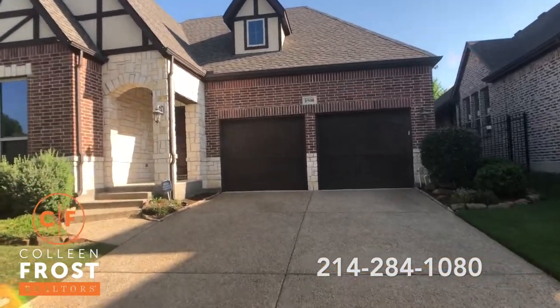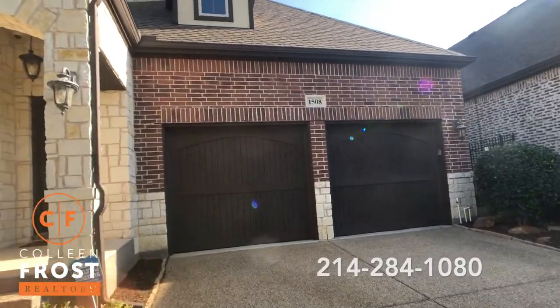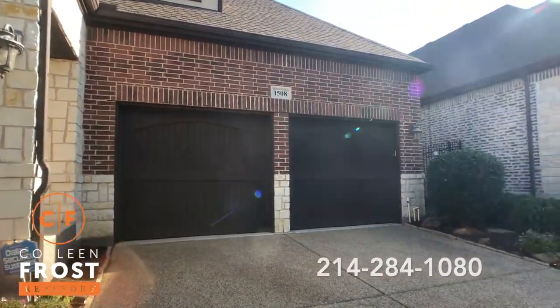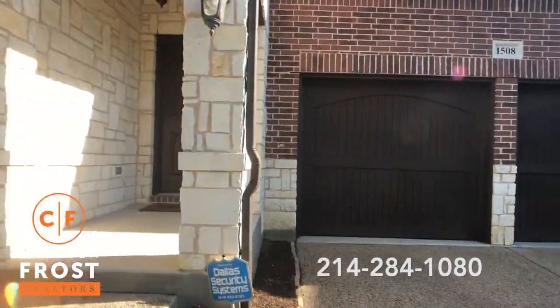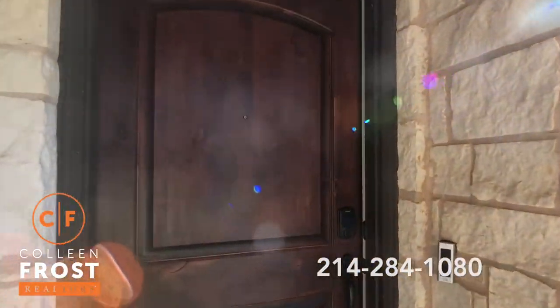This is most definitely going to go into multiple offers, so you're going to want to hurry up. Look at this curb appeal! Look at those barn doors! We are tucked back in this neighborhood with a stunning backyard.